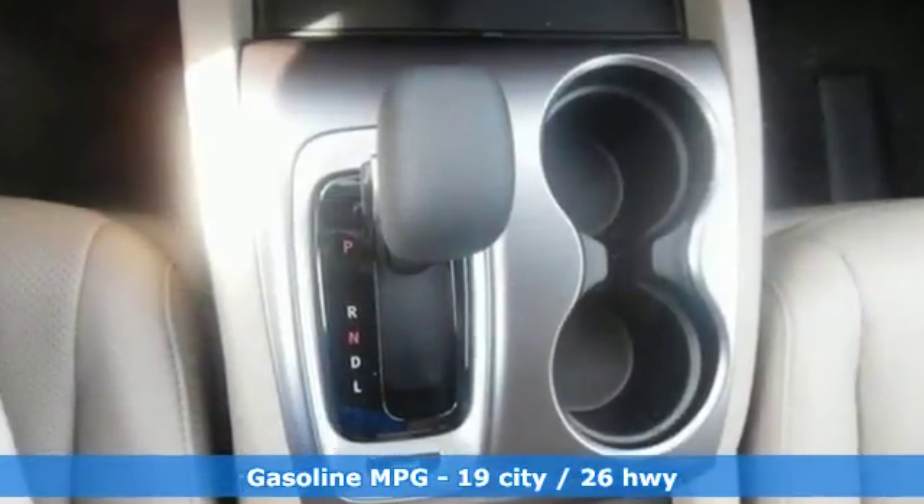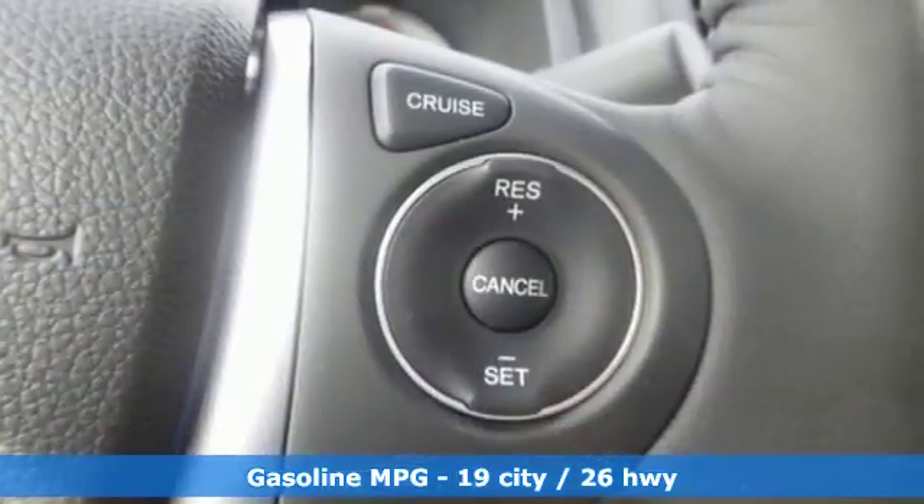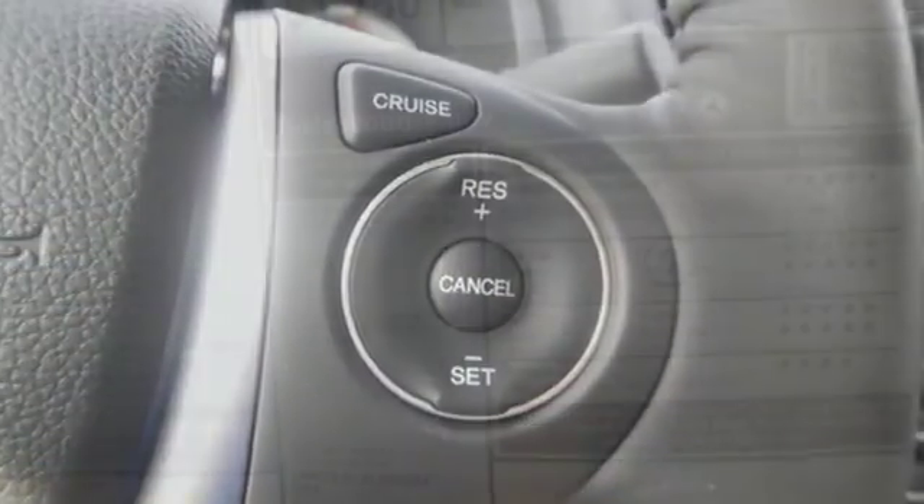V6 engine, four-wheel disc brakes, automatic transmission, power sliding and tilting sunroof, Bluetooth streaming audio, Apple CarPlay, Android Auto.